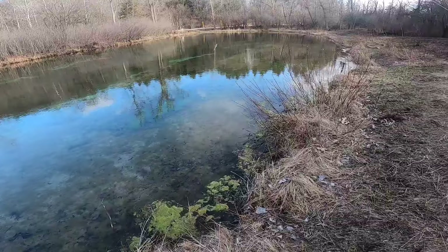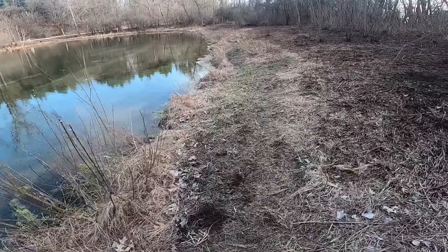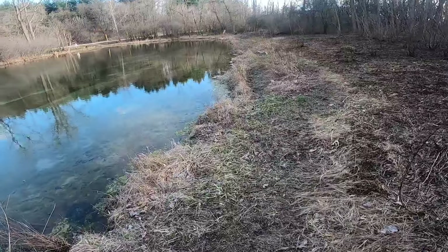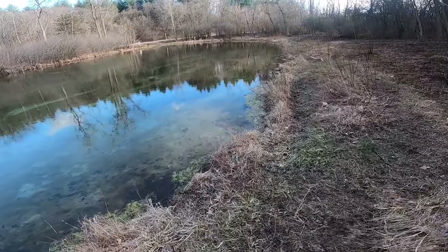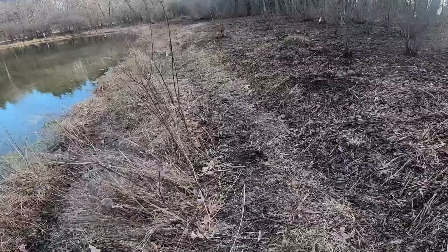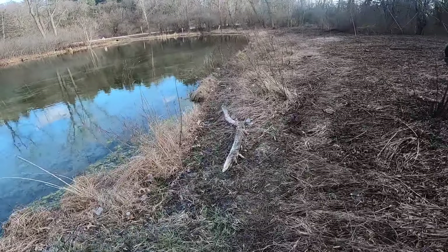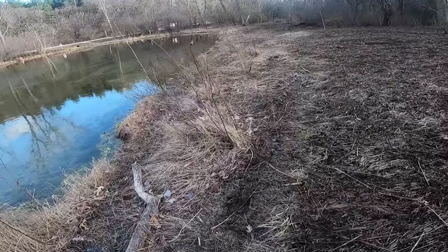It is freezing cold out here — temperature is dropping, I can feel it in my fingertips especially. But we're going to keep casting and see if we can catch anything. We're not about that skunk life. It is very chilly.